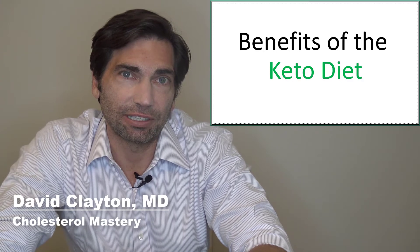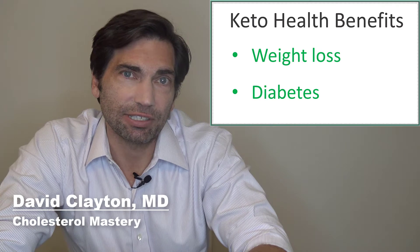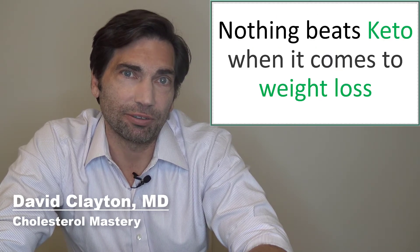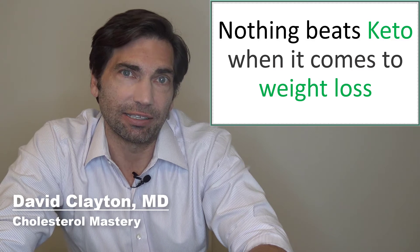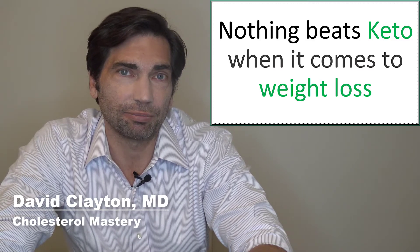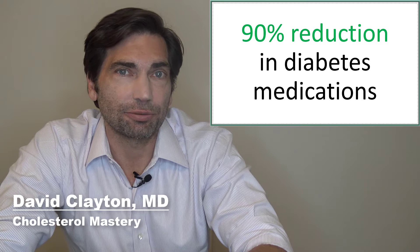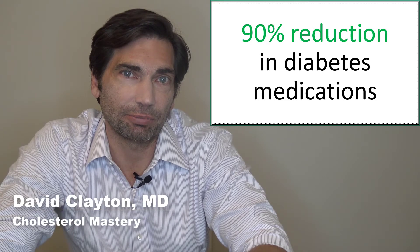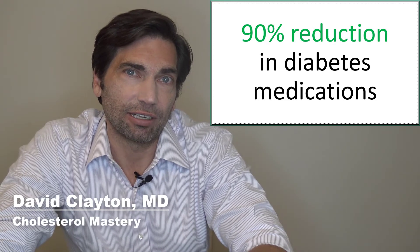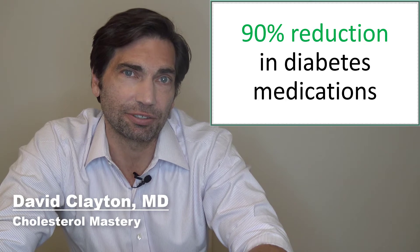So let's look at some of the health benefits of the keto diet. I'm a big fan of the keto diet and I've been following a modified version of keto for several years. The two biggest benefits of keto are weight loss and prevention or treatment of diabetes. I have seen dozens of studies and I have yet to see one study where another diet beats keto in a head-to-head comparison of weight loss. Diabetes is essentially a dysregulation of carbohydrate metabolism, and when we get rid of the carbohydrates, we get rid of the diabetes. Some studies show that greater than 90% of people who shift over to a keto diet either reduce or eliminate their medications for diabetes.